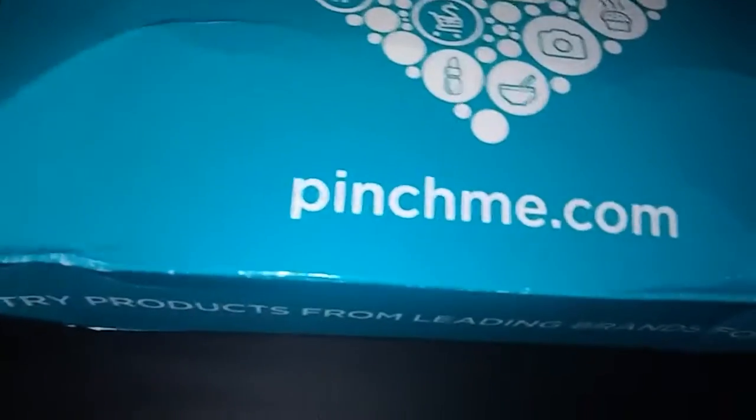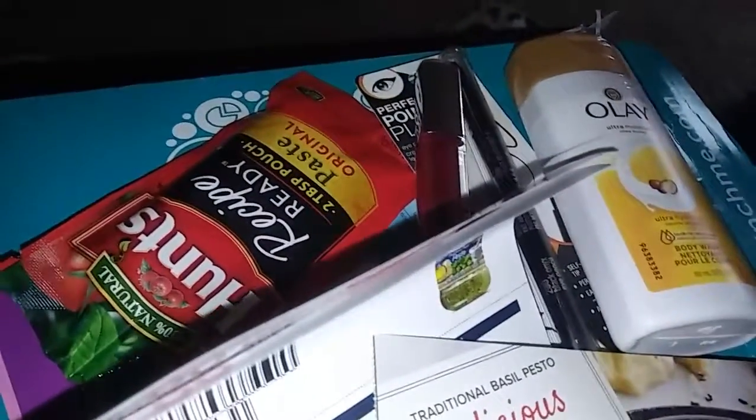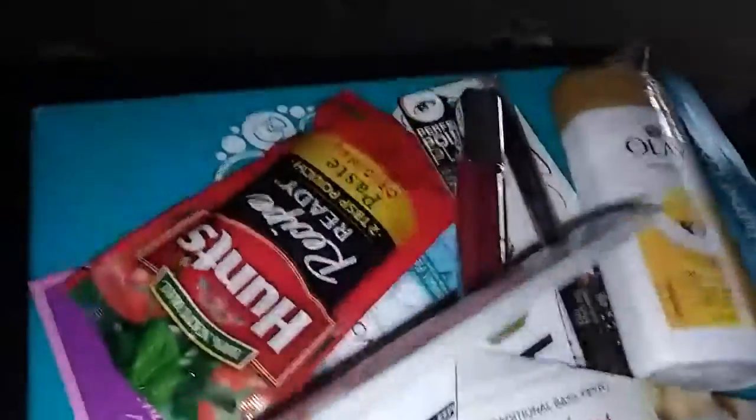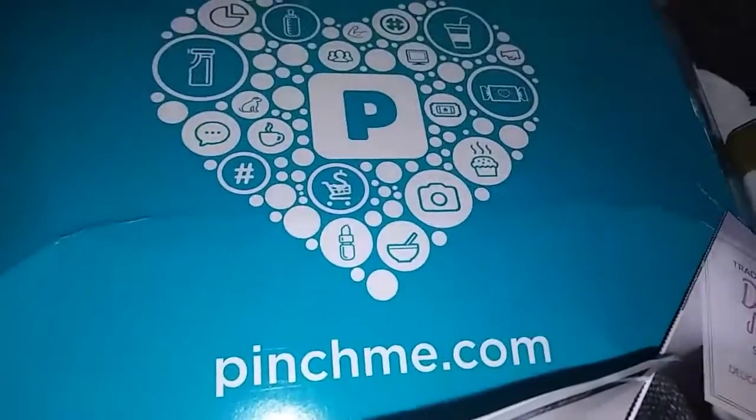That is all the goodies I got inside the Pinch Me box. Honestly, it was quite a bit of stuff - lots of coupons, recipes, and samples. All of that in one box. Please go sign up to pinchme.com and see what all you get in the mail. Thanks so much for watching and have a great weekend!